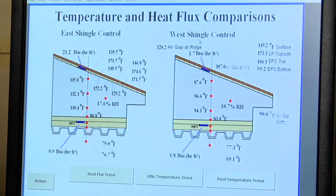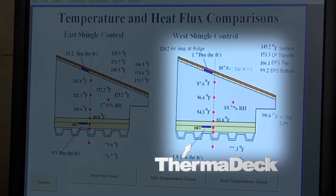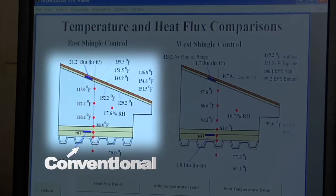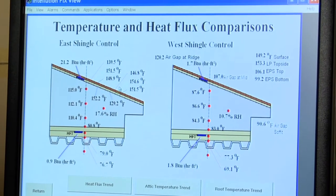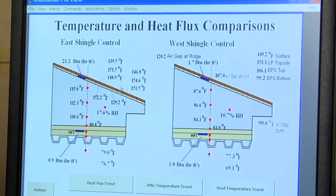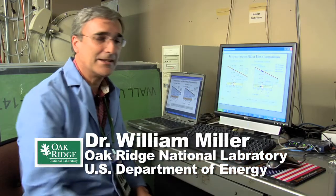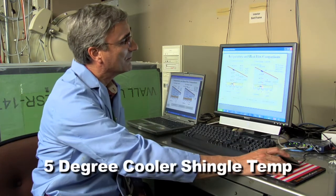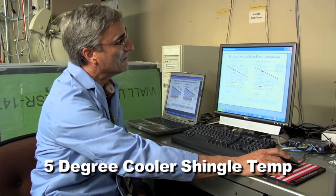This system here is the West Shingle Control. This is our Thermodex roof and attic assembly. To the left is your control — your conventional direct-to-deck nailed shingle roof. Both roofs have the same identical asphalt shingle, about 10% solar reflective. Right now it's showing a shingle temperature of about 160 degrees Fahrenheit. The product from Billy Ellis Roofing has the identical shingle product on it — same solar reflectance, about 10% solar reflective — and I'm seeing right now a shingle temperature of about 155 degrees.